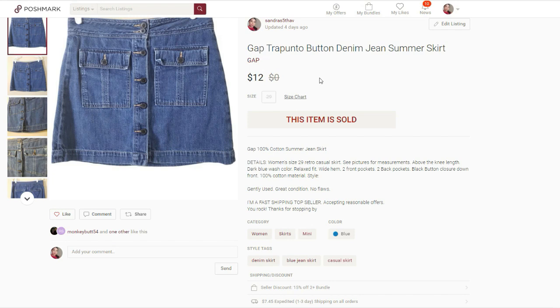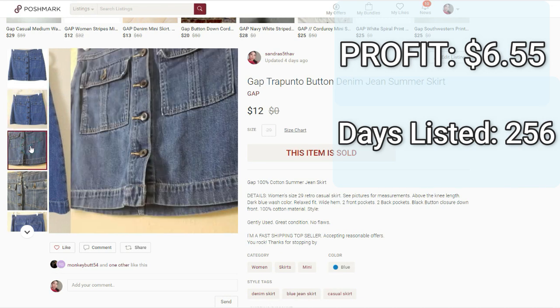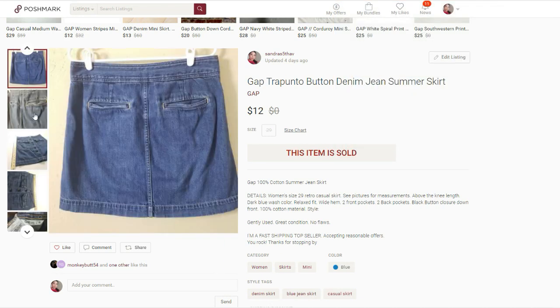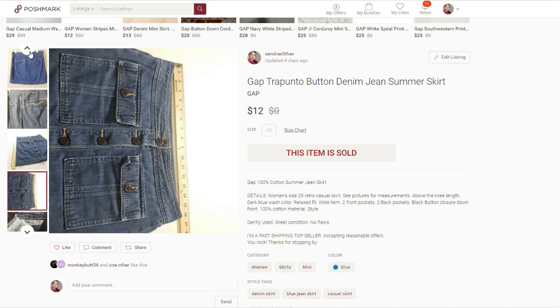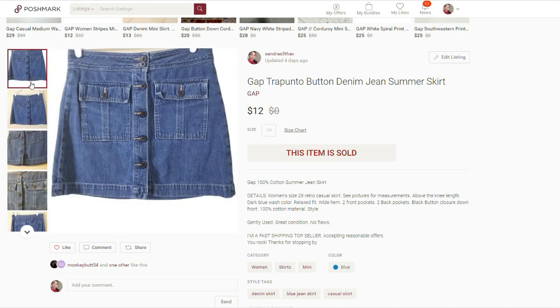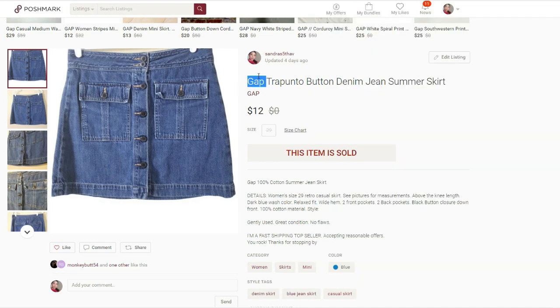This next one did take a long time to sell. It was this Gap Button Denim Summer Jeans Skirt. It sold for $12. I paid $2.50 for it. My final profit was $6.55 and it was listed for 256 days. I listed it at the end of August so it really didn't have a chance to sell before summer was over. Nowadays when I'm picking up a mall brand like Gap, Old Navy, or Banana Republic, I look at the tag inside the clothing and check the year. If it's more recent I consider picking it up, but if it's over 5 to 7 years old, I'm less likely to.